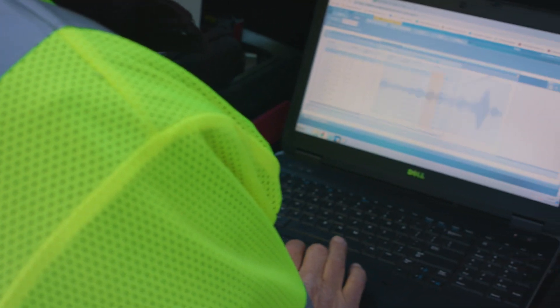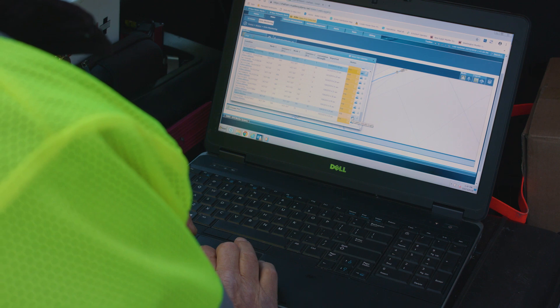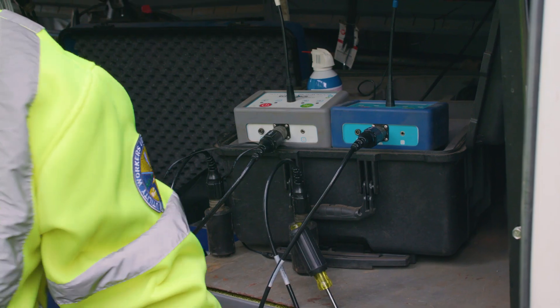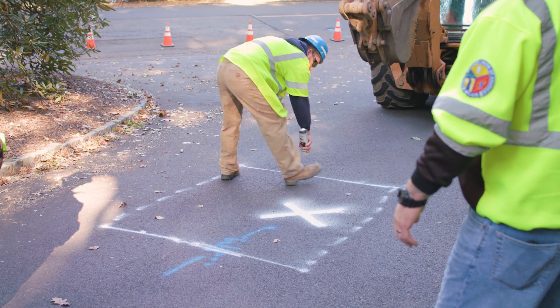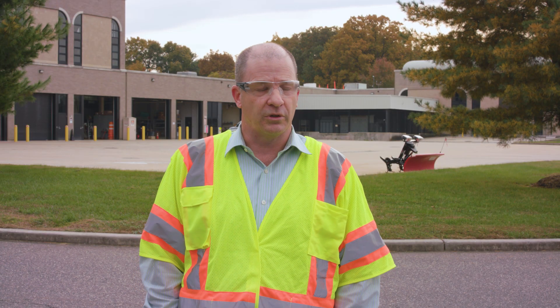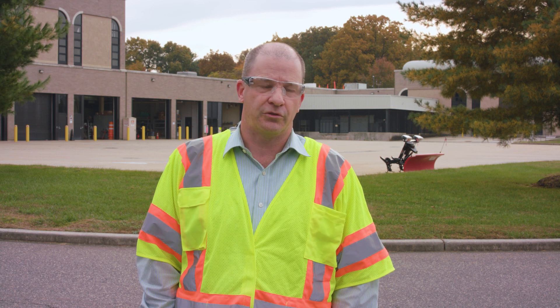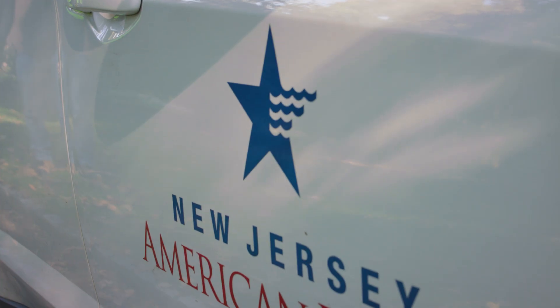The Ecologix technology allows us to identify leaks while they're small. It also allows us to prioritize larger leaks versus small leaks. So if we're in an area with multiple leaks, we can identify which ones have the most impact — is it surfacing, is it large, has it grown, what's the trend over time? Because we don't have unlimited resources in terms of trucks, crews, and repair contractors, we have to identify which ones have the most criticality.